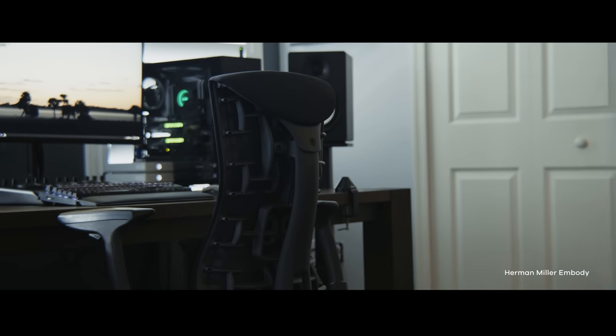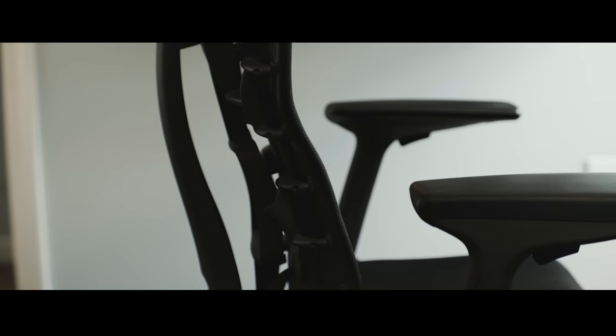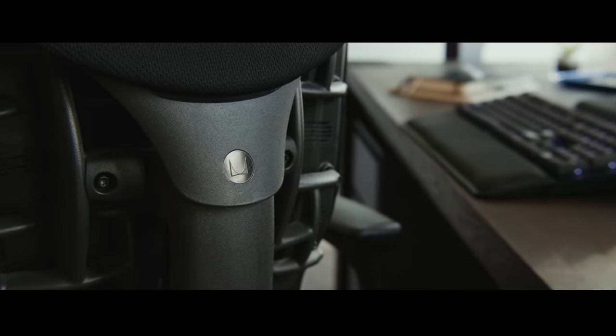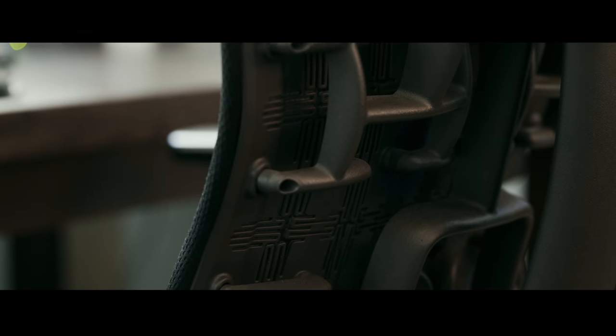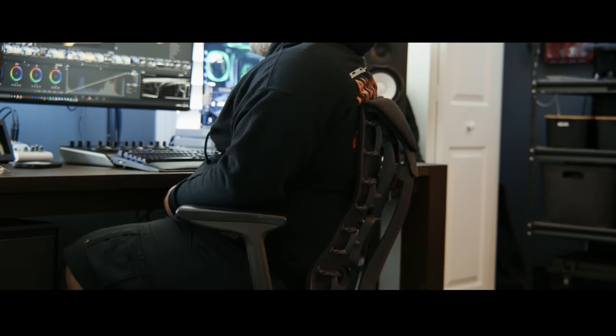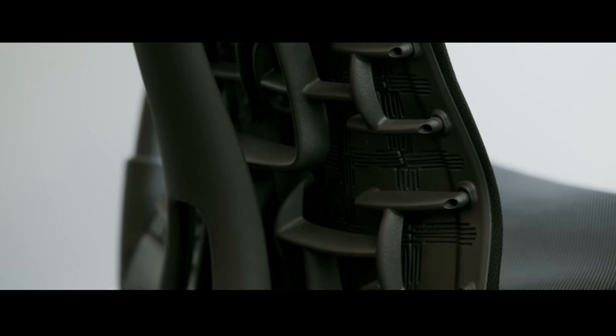Speaking of an investment, we're going to talk about the chair. I chose to go with the Herman Miller Embody. This chair is not cheap whatsoever. However, the way I look at it is that chiropractor bills are far more expensive over time than investing in a quality chair. I'm in this office a lot of hours and I don't have a standing desk, so I'm in this chair quite a bit. It's important to have a chair that provides support, is very durable, promotes proper posture, and has a good warranty. Yes, the chair is expensive, but invest in the long term — it's called adulting.